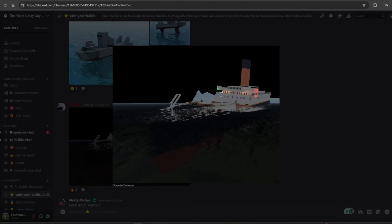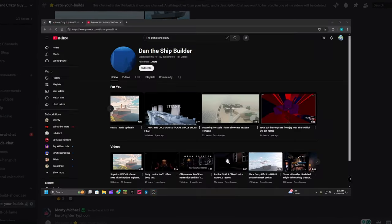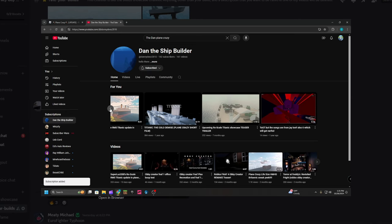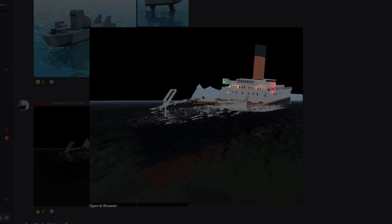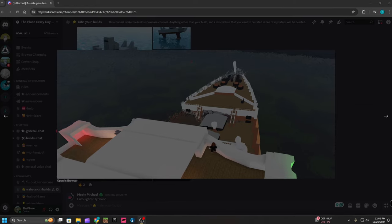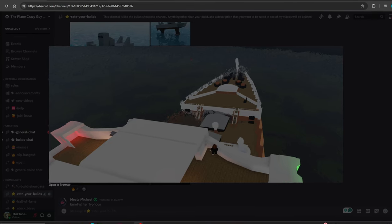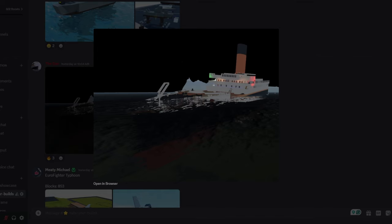Finally, we have a one-to-one replica of the Titanic by fellow YouTuber TheDan. I'll make sure to put his YouTube channel in the description. For creativity, I'm going to give this build a four out of five. For detail, I think this build is still under construction, so I'm going to give it a three out of five for now. For overall aesthetic, I'm going to give this build a four out of five.